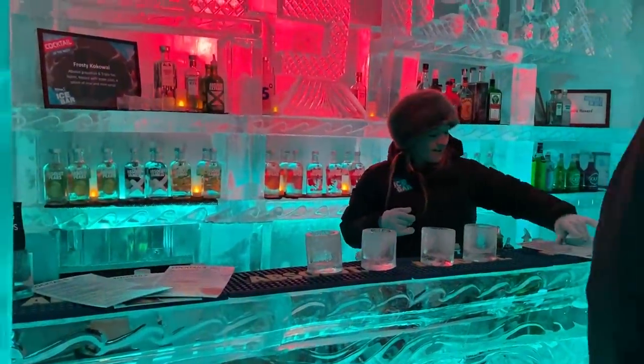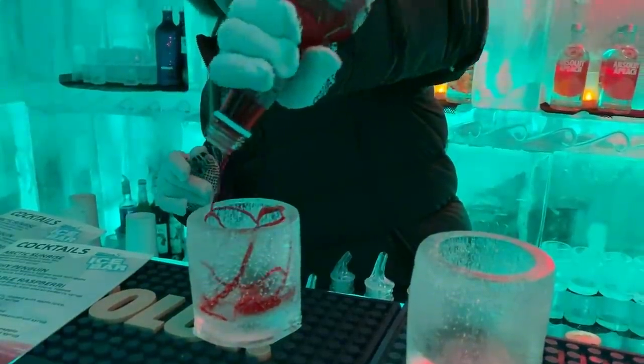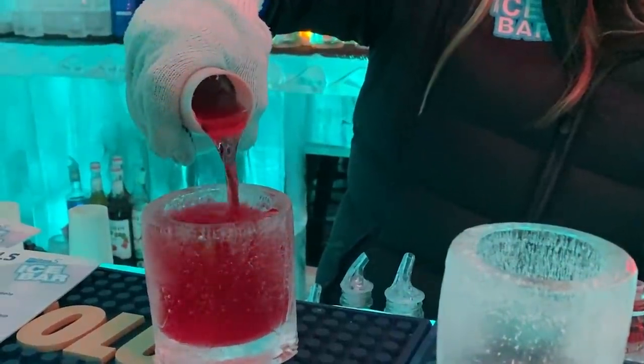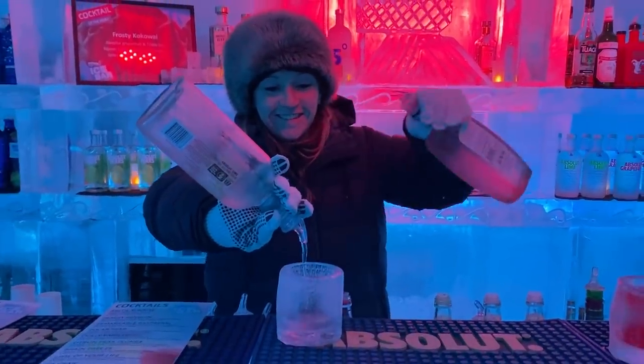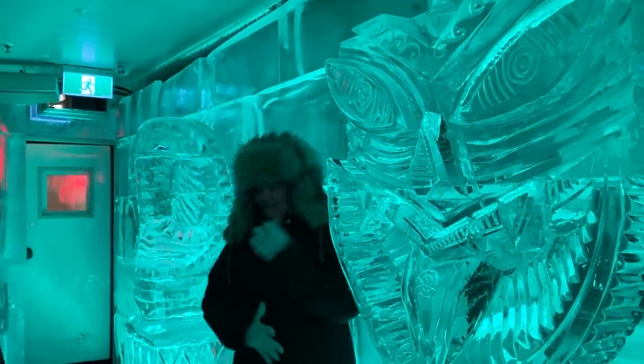For some nightlife in Queenstown, you must make a stop at the minus five degree ice bar. It is so much fun, no matter who you're with. Everything in the whole bar is ice — everything you sit on, everything that you touch. It looks really cold, but they do dress you appropriately, so it wasn't too bad. We had a blast at the ice bar.